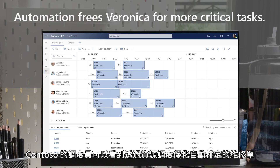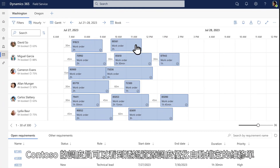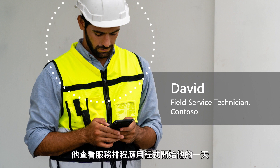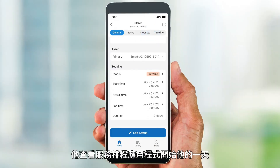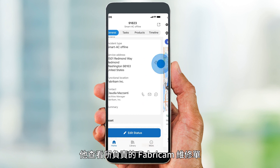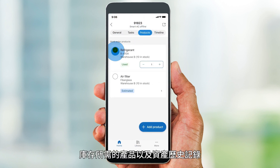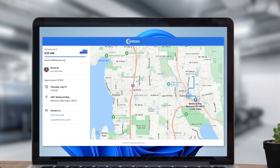Contoso's dispatcher can see work orders scheduled automatically by resource scheduling optimization and make adjustments. David, a Contoso field service technician, starts his day by looking at his field service mobile app. He reviews the Fabrikam work order assigned to him, directions, required products and inventory, and the asset history.